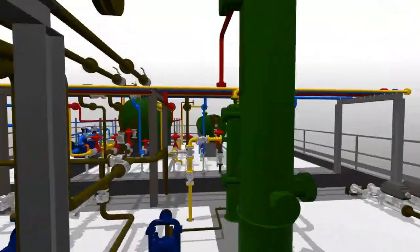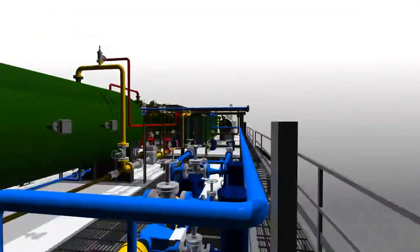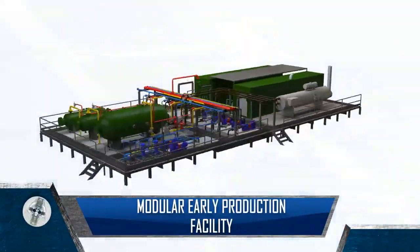Based on a superior understanding of your needs as an oil company or marginal field operator in today's highly competitive and cost-sensitive market, Unicell Solutions is glad to introduce the Modular Early Production Facility.